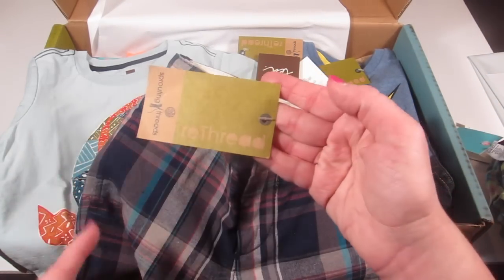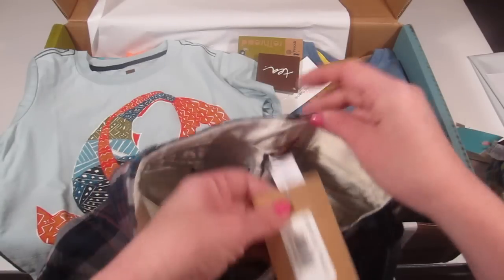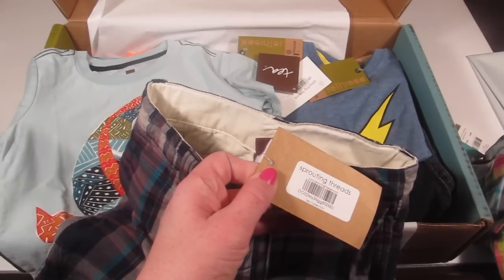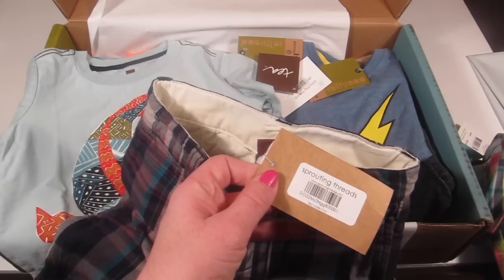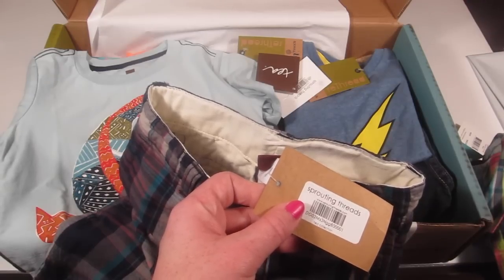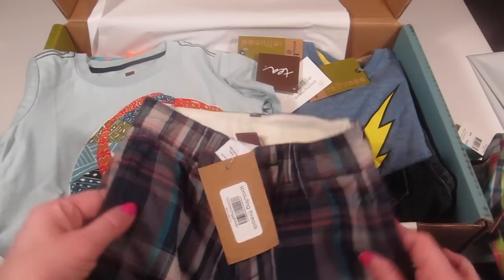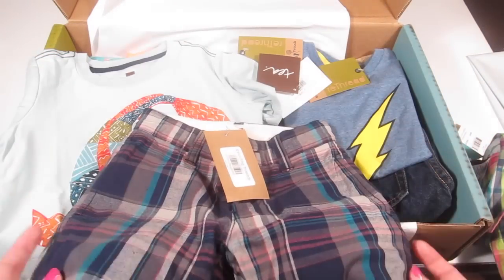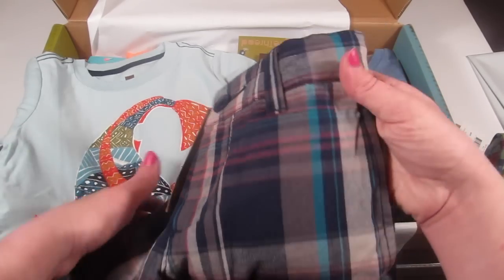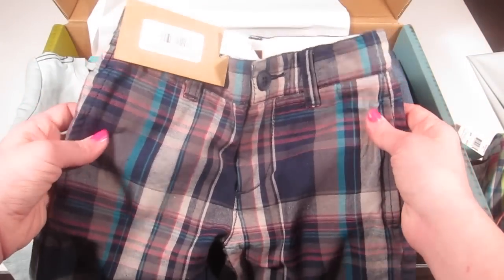There are shorts that go with it — this is a re-threaded item. You can tell because the tag says 're-threaded' on it. These are from the Tea Collection at $22, and they're in nice condition. I really wouldn't have known they were re-threaded had I not seen the tag — they don't look worn at all. They have nice pockets and are really nicely made.